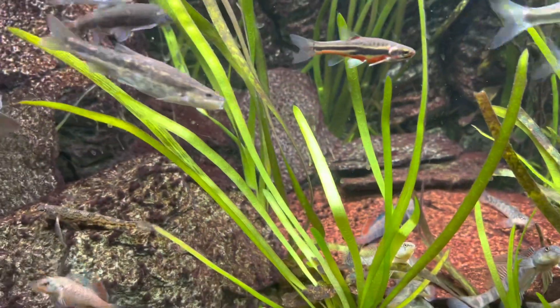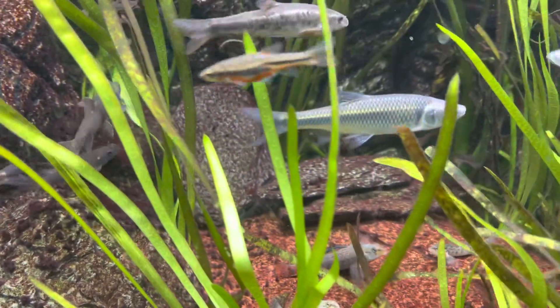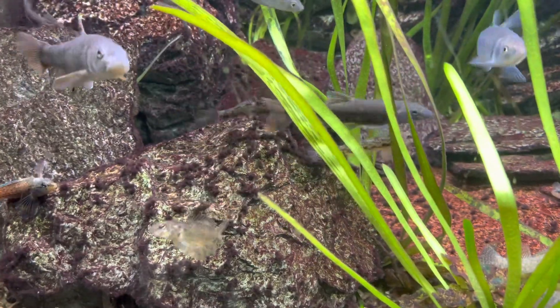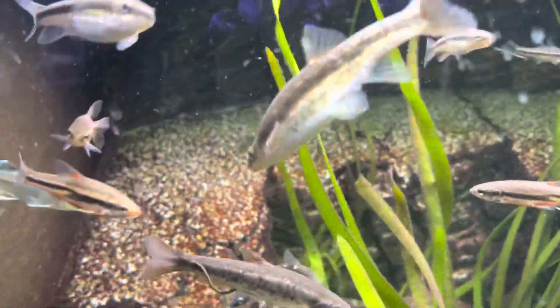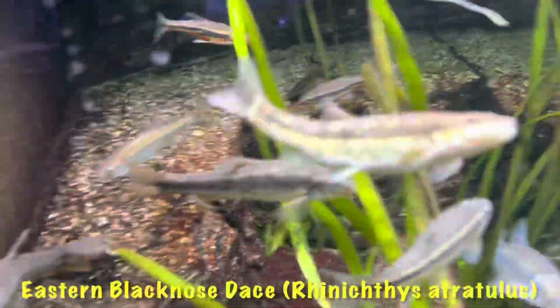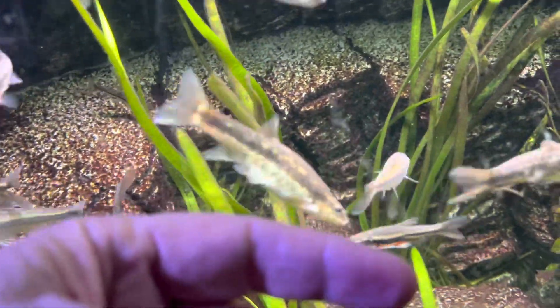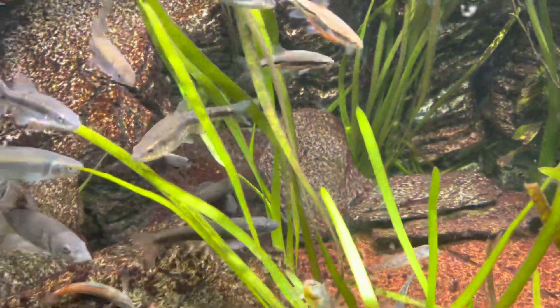And then the black-nosed dace — there's a large female, and actually this is a large male right here; it's got orange on its fins. You can see how big that fish is in relation to my finger — the camera makes my finger look huge.